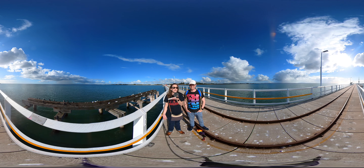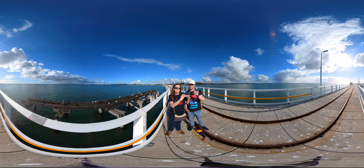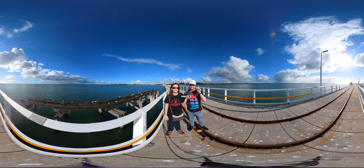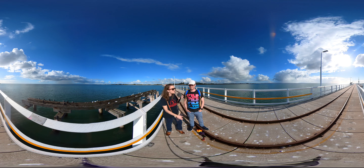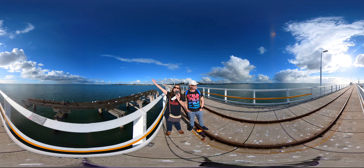This is a 360 degree video — why is that special? Because if you're on your phone you can use your finger to swipe left and right and up and down to see everything around you, or on your computer you can use your mouse and drag. So if you swipe that way you're gonna see some birds, swipe this way you'll see the storm that's coming, and swipe upwards you'll see the beautiful clear sky.